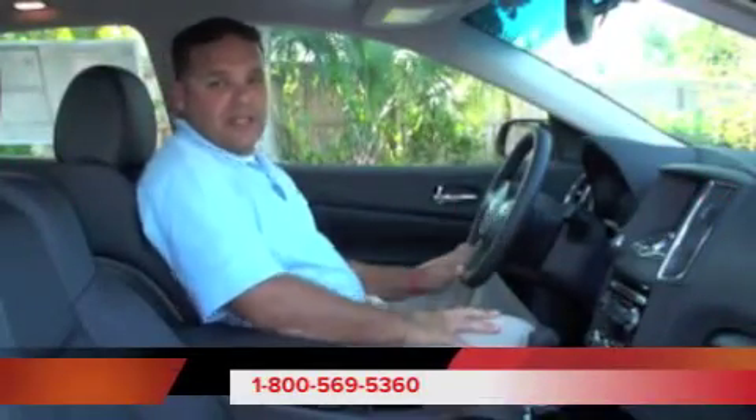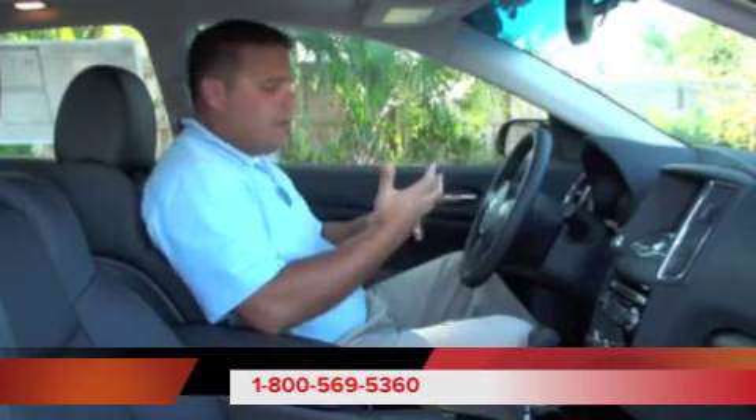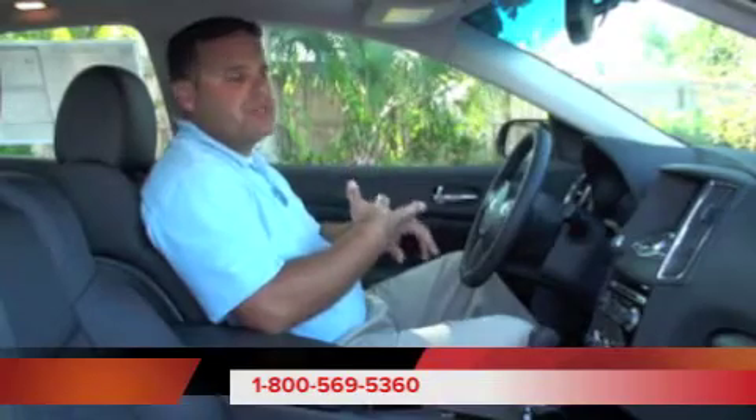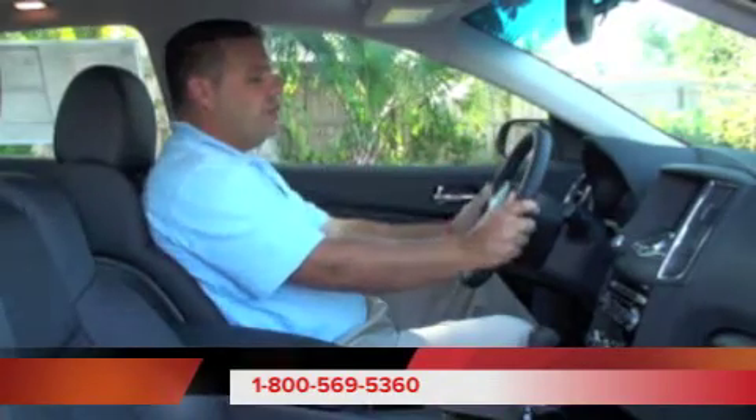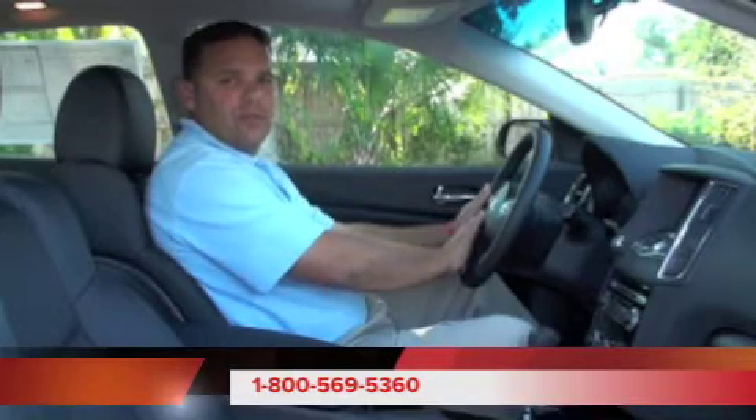Here we are inside this 2011 Nissan Maxima. Let's take a look at some of the options that it has. First off, of course, we're going to have our standard power options — our power windows, our power locks, and our power mirrors. Moving over to our leather-wrapped steering wheel, we have our cruise control, our audio controls.